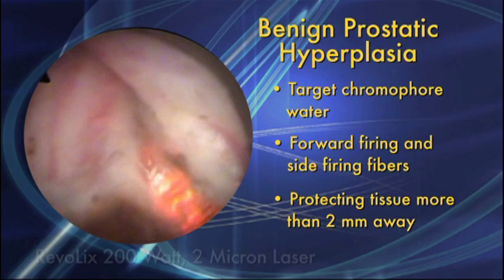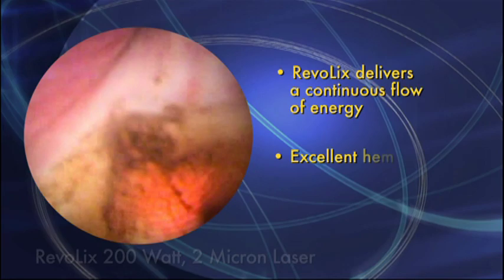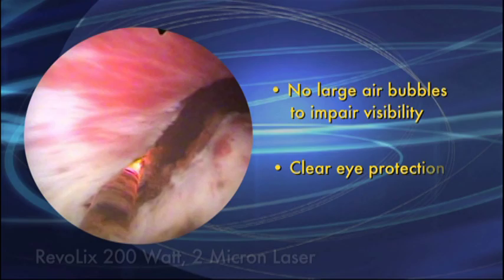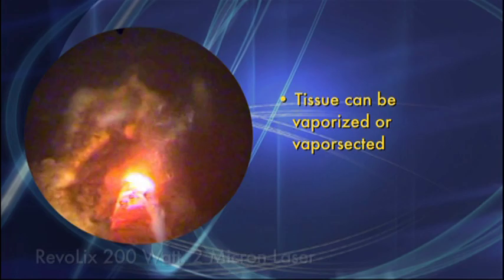Unlike the pulsed holmium lasers, Revolix delivers a continuous flow of energy, allowing tissue to be easily vaporized while providing excellent hemostasis and allowing patients to be discharged the same day. No large air bubbles are created which can impair visibility, and due to the wavelength, clear eye protective wear can be used. As you can see here, tissue can be easily vaporized, leaving a clear path for urine to flow.